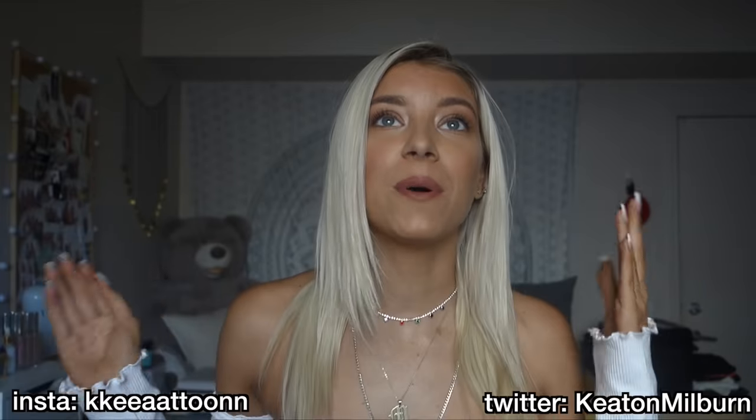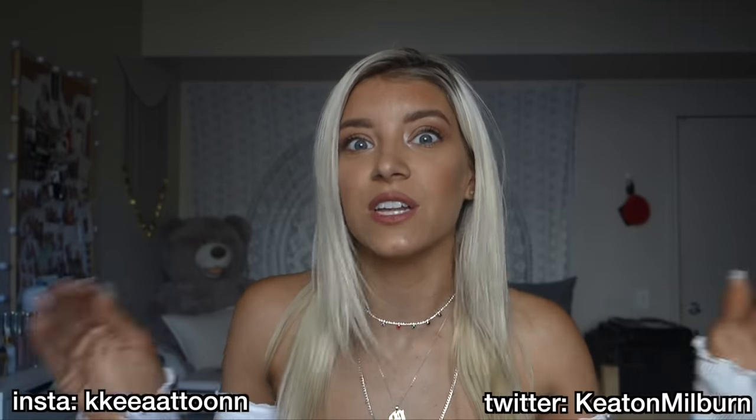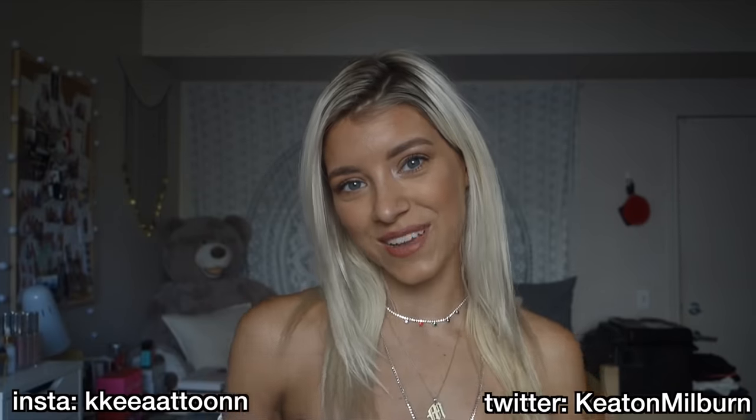Thank you guys so much for watching! If this is your first video and you liked it, don't forget to subscribe — it would mean so much to me. I also vlogged my entire LA trip so I'll link my vlog channel down below. I posted every single one of these pictures on my Instagram, so if you're not following me there, go check it out. That's it for this week's video — I'll see you guys next week, bye!